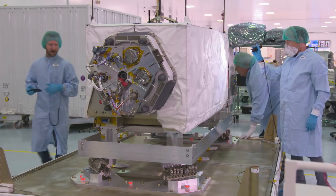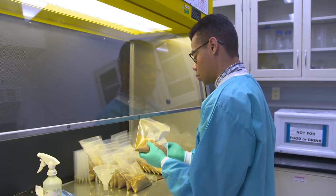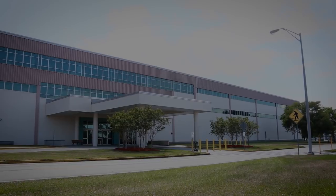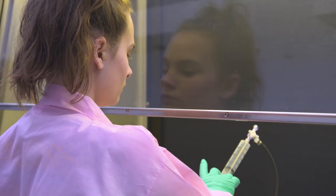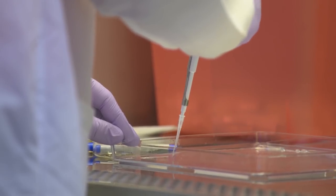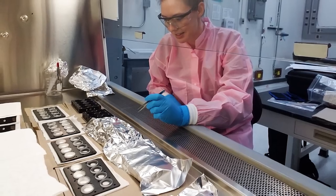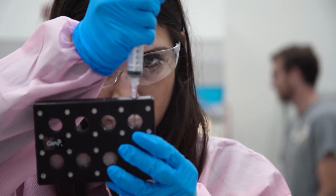While some experiments are loaded into Dragon in the weeks leading up to launch, others have more time-sensitive components that require precise preparation and loading in the days before liftoff. For those scientists, laboratories at the Kennedy Space Center that are part of the Space Station Processing Facility, or SSPF, become a home away from home. We got here on a Thursday and it's currently Sunday. We had a big day yesterday filling up these wells with gel solution, and we're getting ready for handover at 7:30 a.m. on Monday, ahead of launch on Tuesday afternoon.